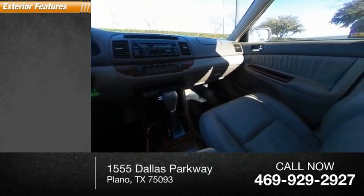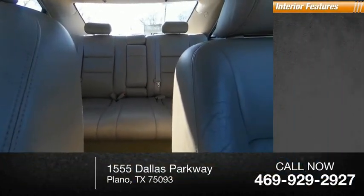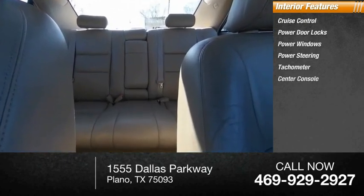Here are some of this vehicle's great options: daytime running lights, power brakes. Inside you'll find cruise control, power door locks, power windows, power steering, tachometer, center console.